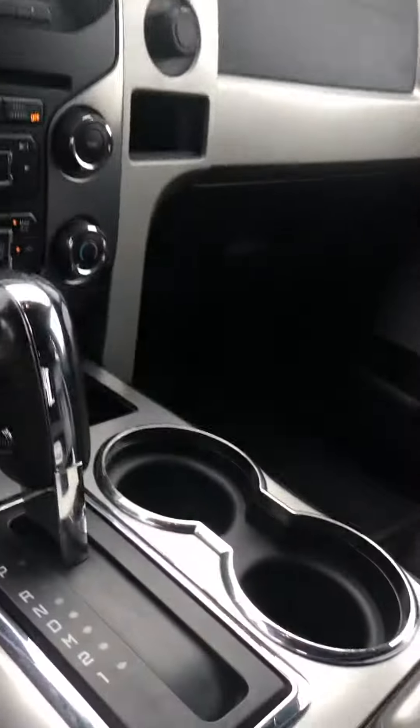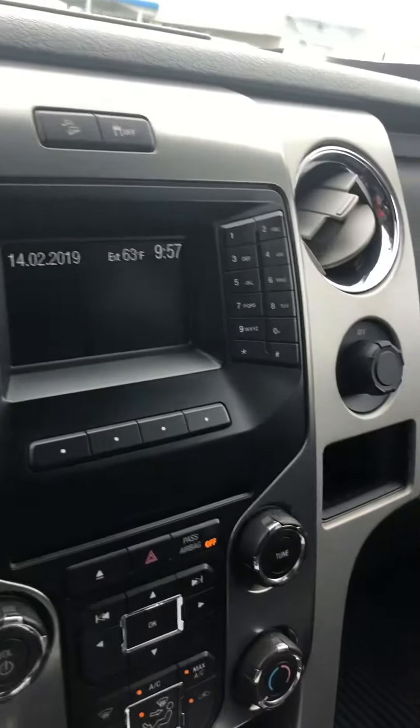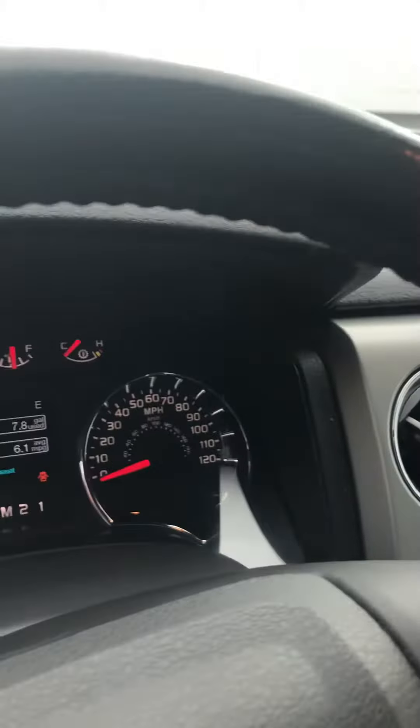It does have leather interior. It does have the nice Ford F-150 mats in the front and the rear. It does have the middle console in it, and it does have the Ford Sync system for Bluetooth connectivity on your phone.